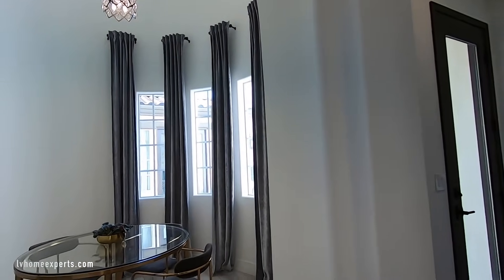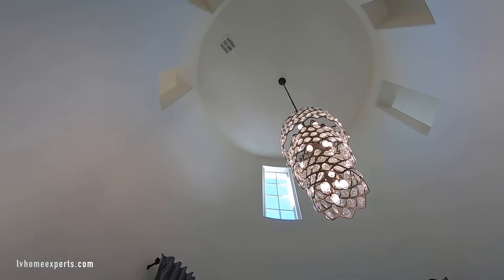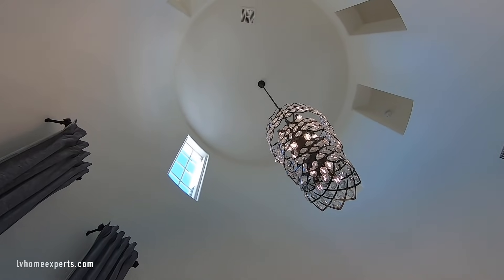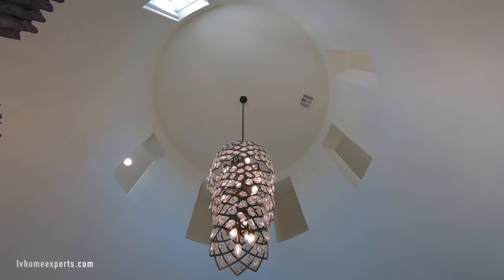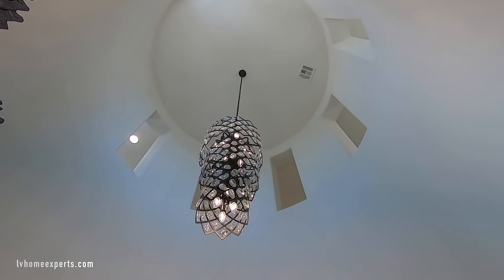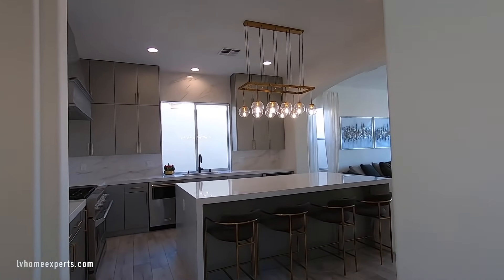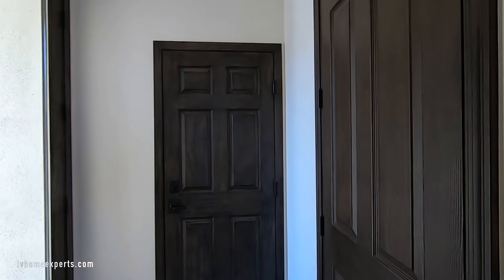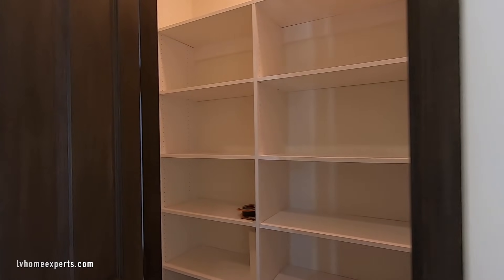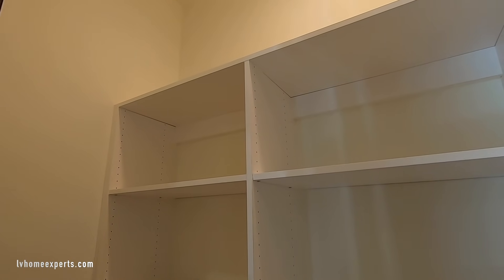We have a little breakfast nook right here with a beautiful chandelier. Take a look at those little windows up there — as you walk around upstairs I'll show you what I'm talking about. Off to the left, the original doors have been painted — really good job. This is your pantry, which is not that huge.